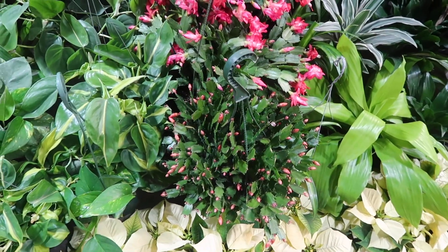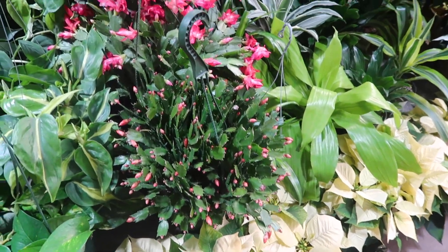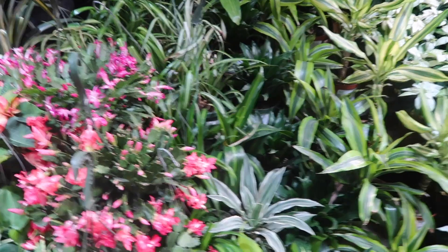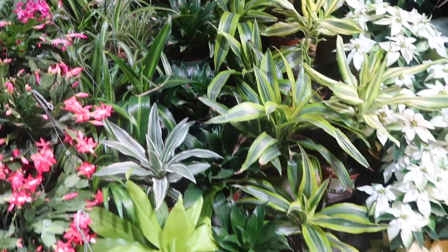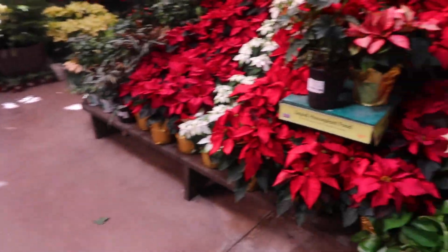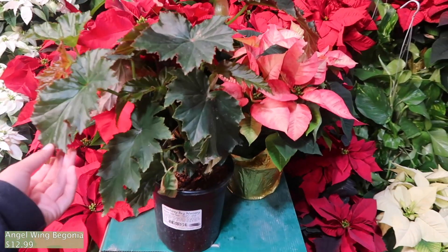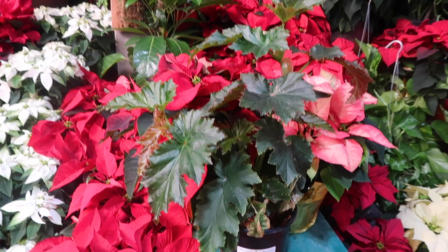And then there's more Thanksgiving cacti — these are in big pots. Spider plants, more dracaenas. The poinsettias — I don't know how you pronounce that. But look at this — this is only $12.99 for this begonia! Why is it so cheap?